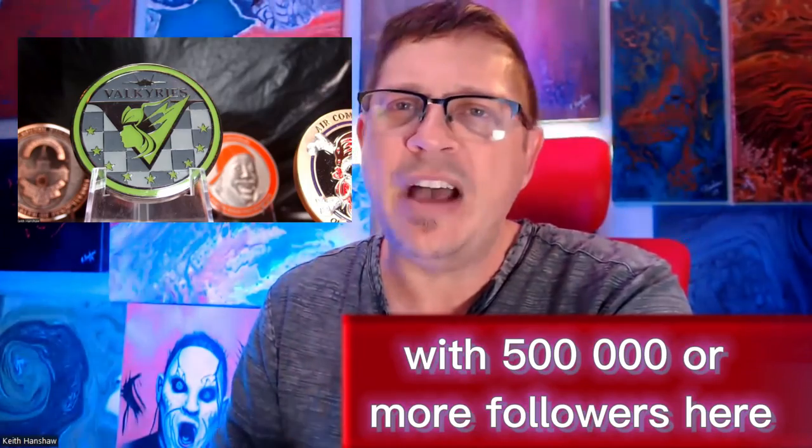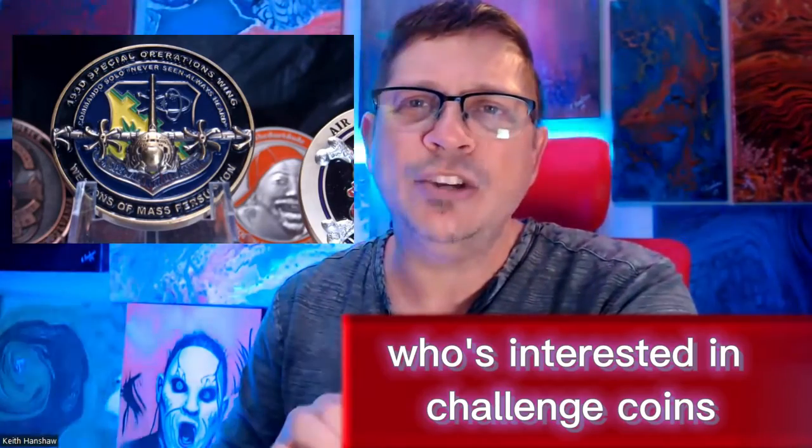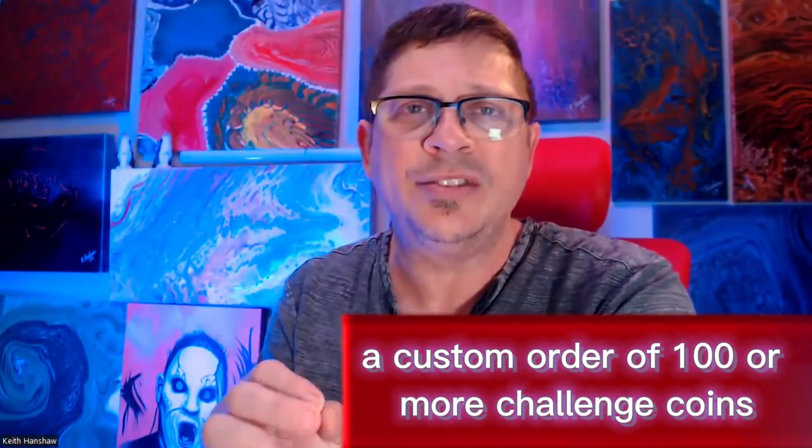If you're an influencer with 500,000 or more followers, here's how you can do it. Step 1: Find someone in your area who's interested in challenge coins, or a follower who might be interested in ordering a custom order of 100 or more challenge coins.